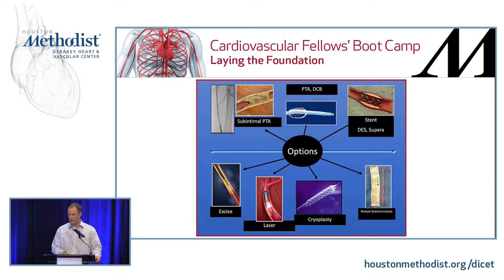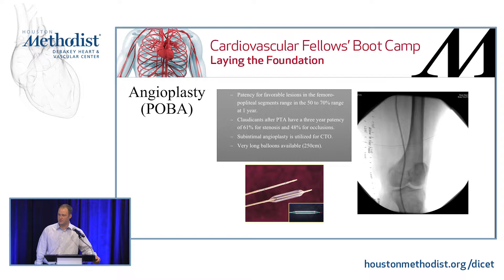Plain old balloon angioplasty patency for favorable lesions in the femoropopliteal segment ranges from 50% to 70% at one year. Claudicants after balloon angioplasty have a three-year patency of 61% for stenosis and 48% for occlusions. Subintimal angioplasty can be utilized for complete occlusions to improve flow. One advantage with balloon angioplasty is that you have a wide variety of lengths you can use — up to 250 millimeters.